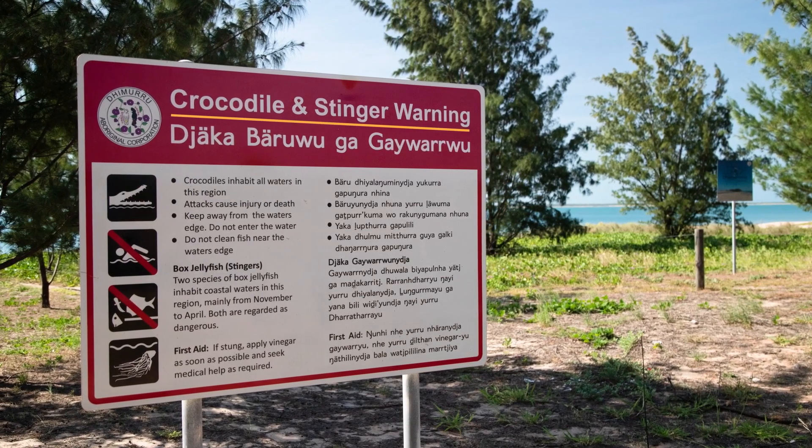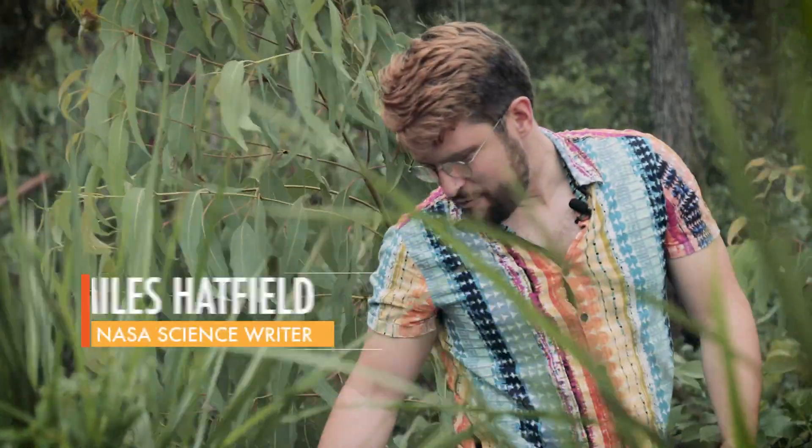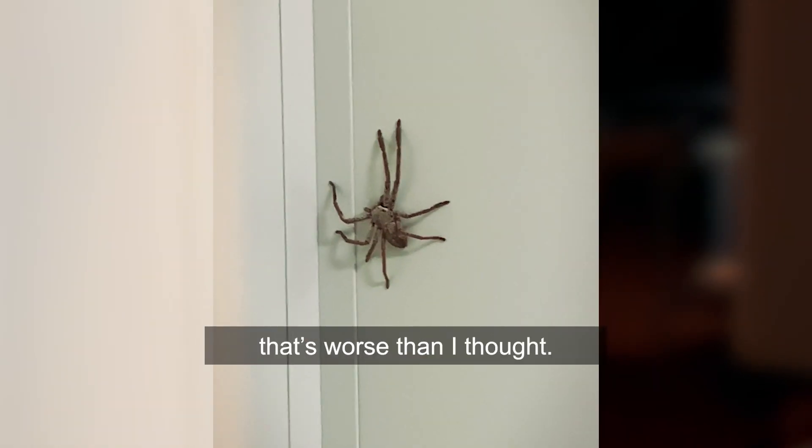Luckily, wildlife in Australia is known for being really friendly. Another creature of my neighbors. There's some life biting me right now. There he is. Look at him. Oh my God. That's worse than I thought.